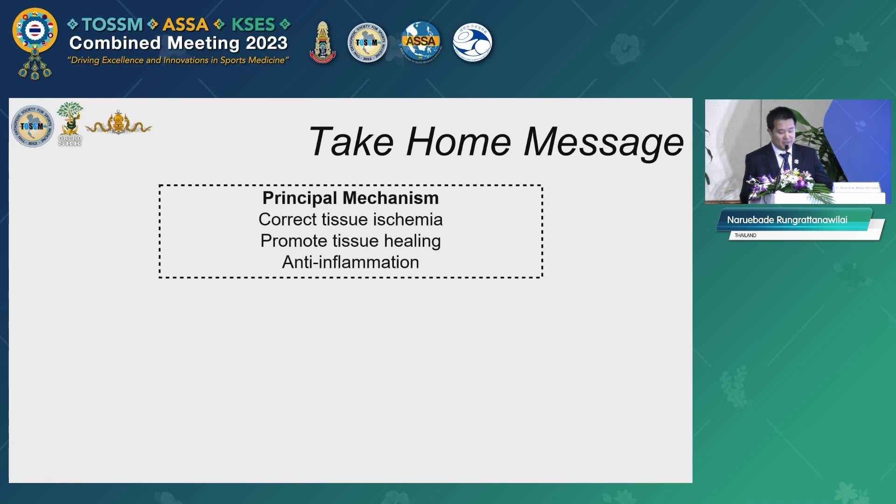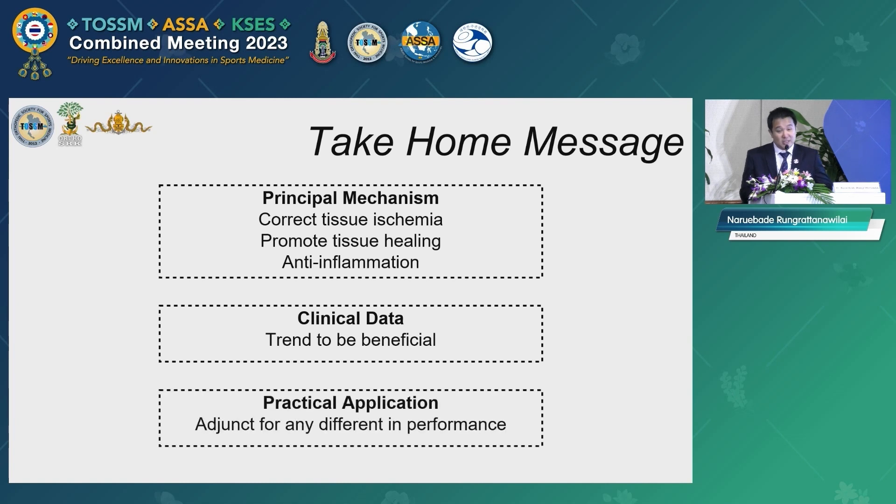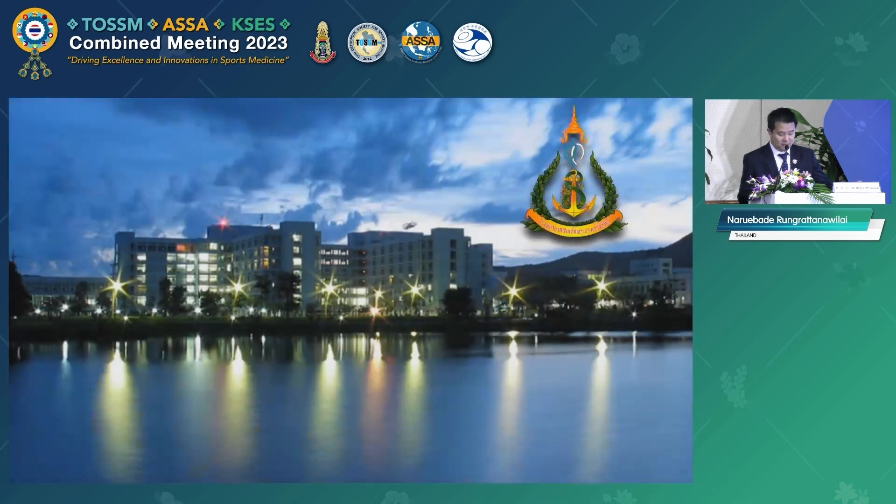Until stronger evidence exists, we can use HBO safely. Theoretically, HBO results in correction of tissue ischemia, enhancement of the healing process, and anti-inflammatory effects. Limited clinical data is available to date, and the evidence is not strongly conclusive, but it tends to be beneficial for athletes in terms of recovery and performance enhancement. Most professional athletes need only a small difference — one that may not be statistically significant — but in a match of very close competitor performance, this little difference may act as a game changer. So it's not bad to try. Thank you very much.